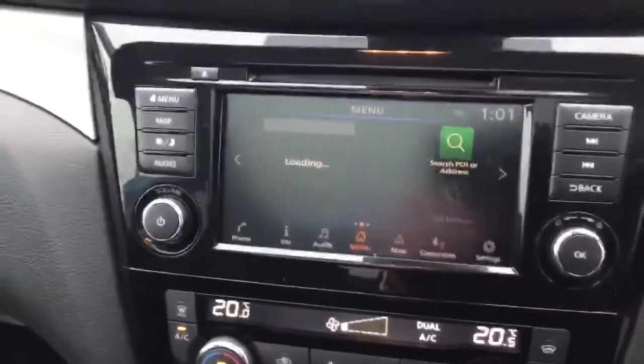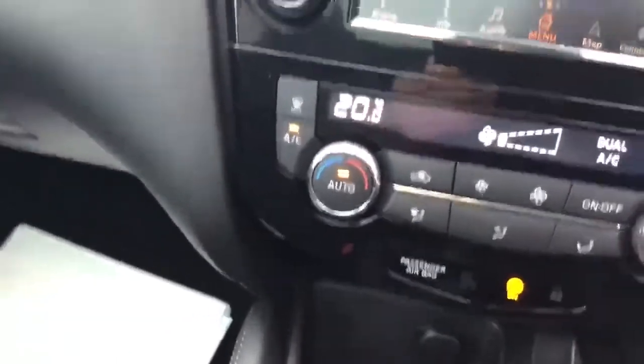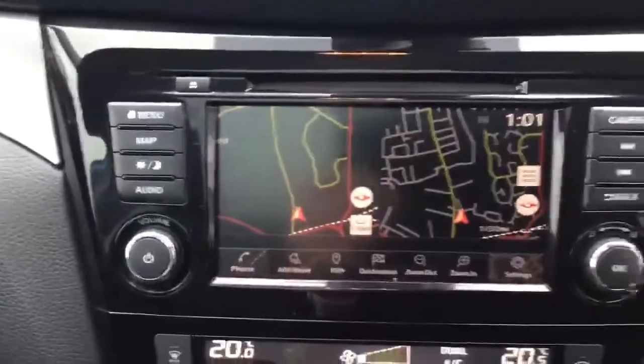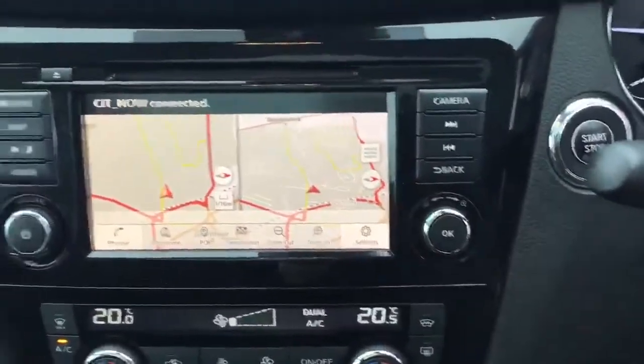Latest sat nav system. There's your maps — reading this on night mode, there we go. This has been the interior of our Tecna Qashqai, hope it's been useful, and there's a lovely view from the roof.